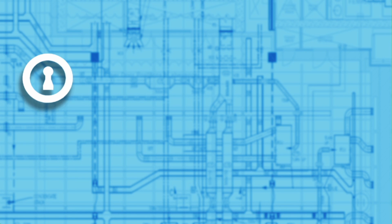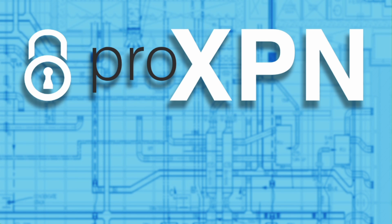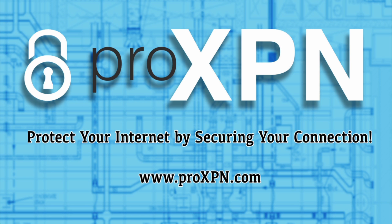ProXPN is the leading VPN service offering free accounts, excellent premium features, and an outstanding commitment to privacy and security online. Use the discount code 'weekly' and save 50% off for life.